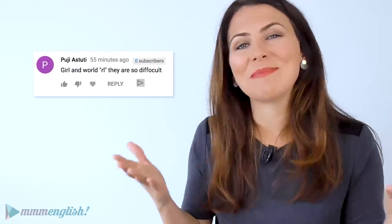I asked you what were some difficult words to pronounce and Poogee suggested 'girl', 'world', and other words that have R and L in them. So thanks for the recommendation, Poogee! Okay, back to the lesson.